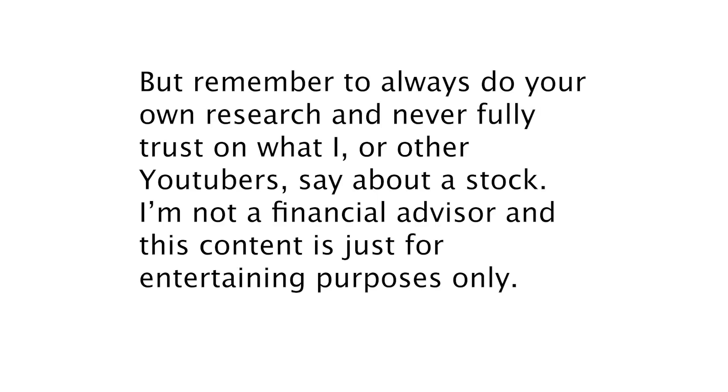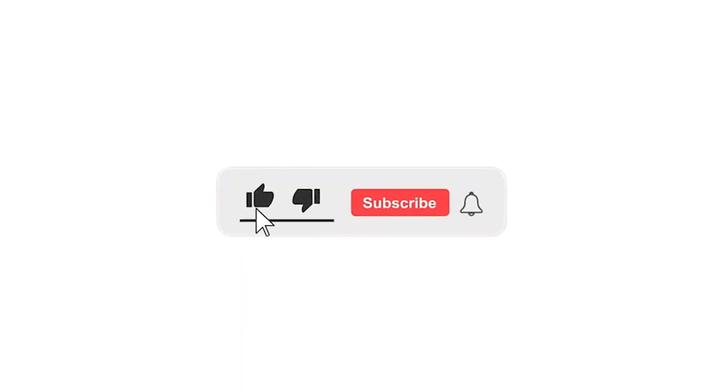Remember to always do your own research and never fully trust what I or other YouTubers say about a stock. I'm not a financial advisor and this content is just for entertainment purposes only. I hope you liked this video and that I brought some insights about the company to you. I'd really appreciate a thumbs up, and make sure to subscribe to get notified when I post a new video. Thanks for watching, and I'll see you in my next video.